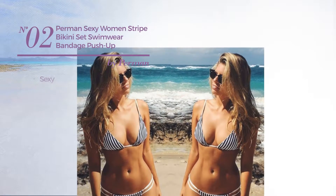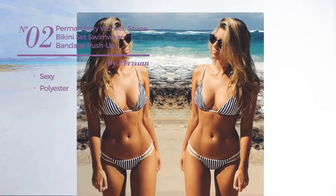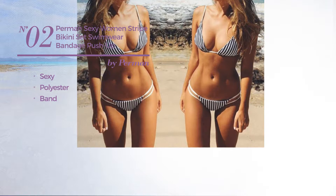Number 2. Featuring a sexy look, made of polyester, with a band. Available just in white color.